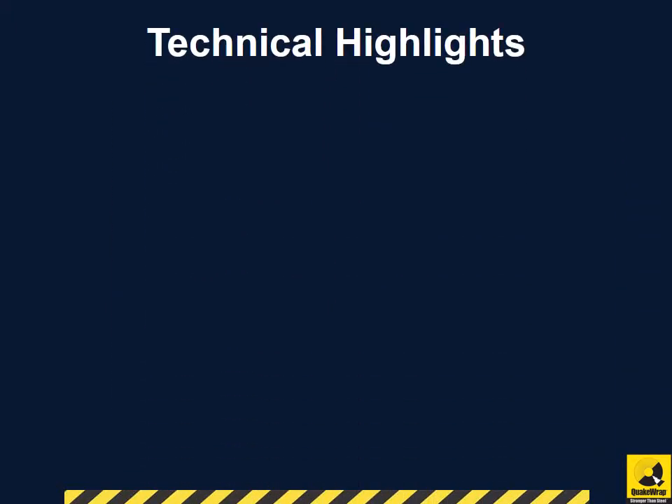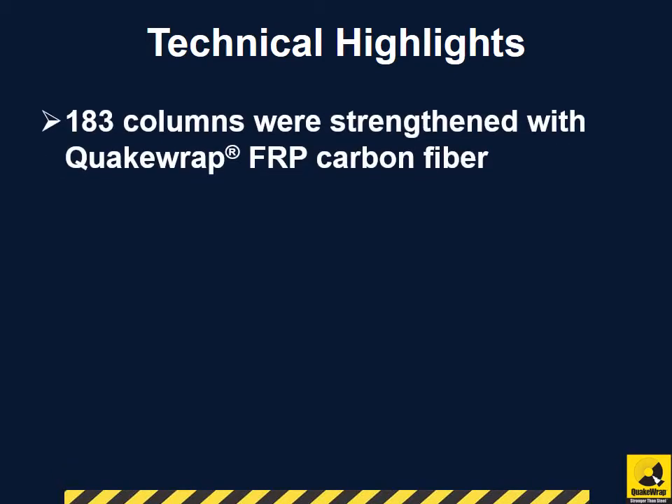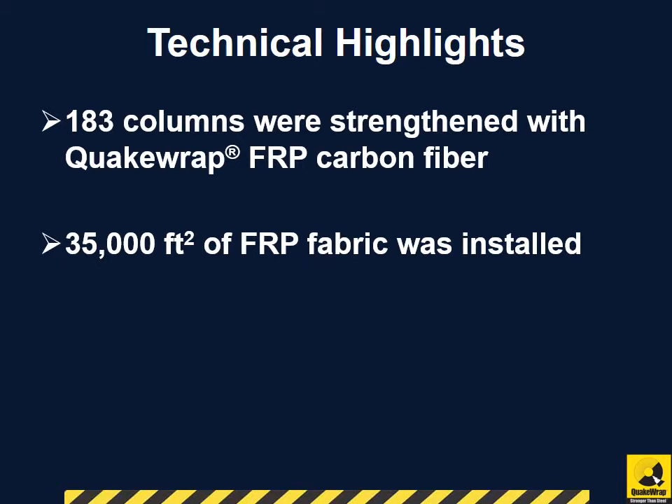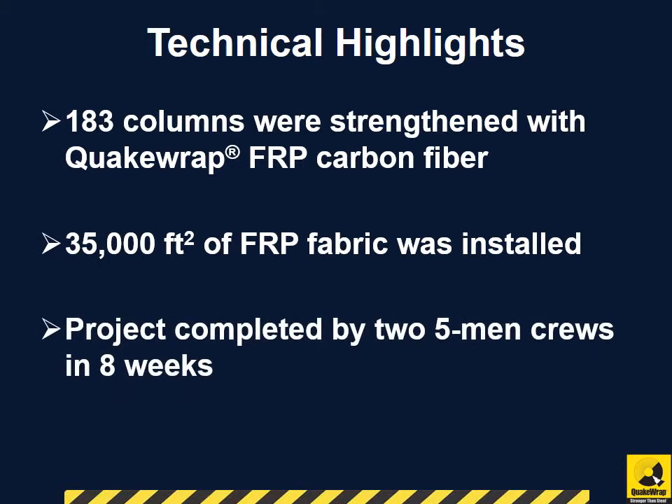To support both the low compressive strength and the increase in loading from the additional constructed stories, 183 columns were strengthened with QuakeRap FRP carbon fiber. 35,000 square feet of FRP fabric was installed, and the project was completed by two five-man crews in eight weeks.